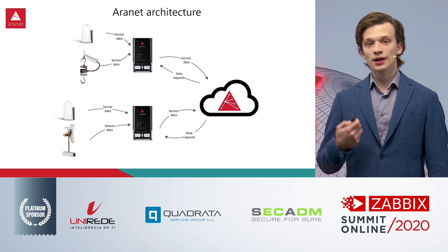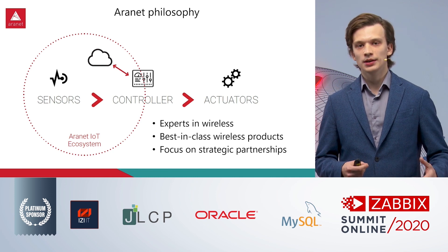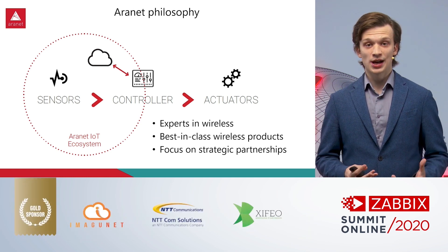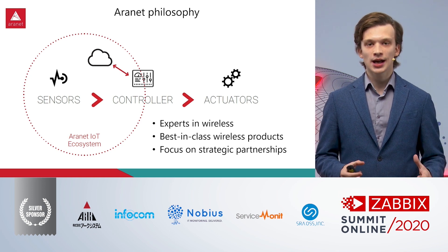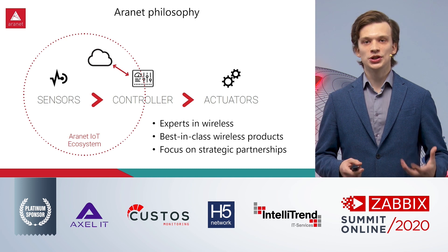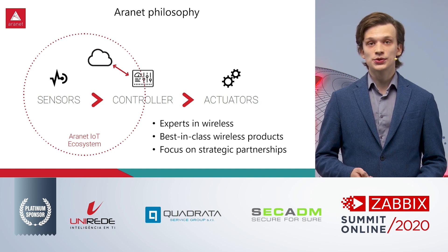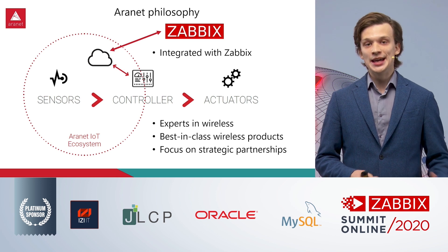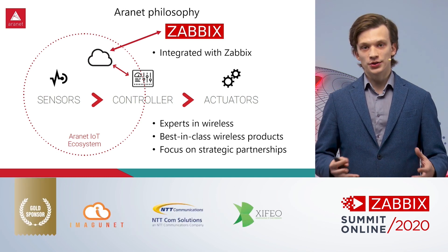This brings us to the Aronet business philosophy. With 20-plus years of radio manufacturing background, we truly believe we've created one of the best-in-class systems in terms of wireless connectivity. We build the systems and the base station and have the in-house cloud, but we're looking for strategic partnerships where the Aronet system can become part of a larger system. This brings us to the partnership with Zabbix, where Zabbix has integrated the Aronet cloud solution into their own system, so Zabbix can act as a monitoring system.